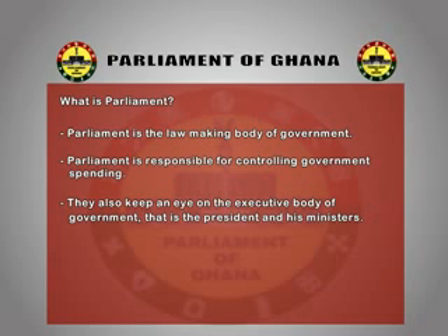Let's see what you guys out there know. What do you know about parliament? They discuss matters — the MPs come together to talk about problems, like how to solve Ghana's problems and other things.